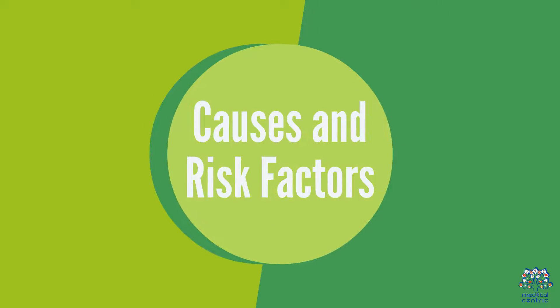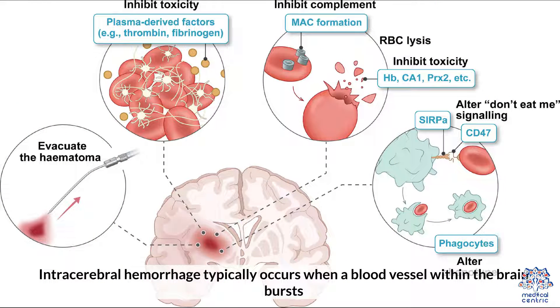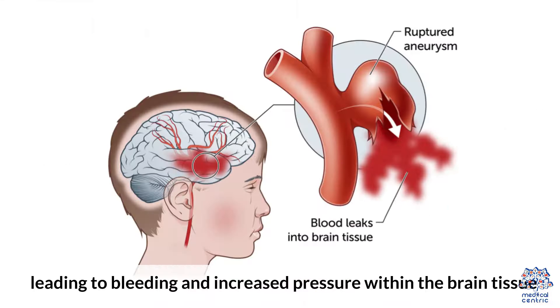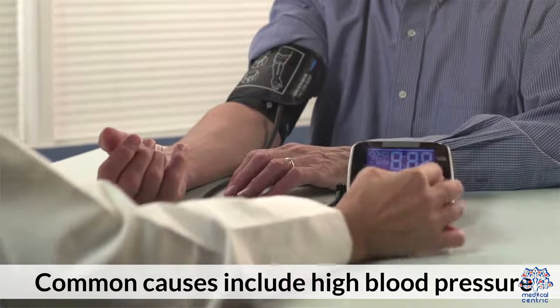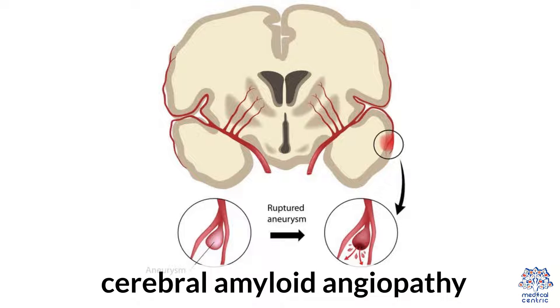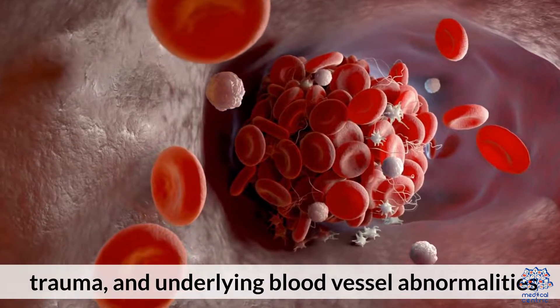1. Causes and Risk Factors. Intracerebral hemorrhage typically occurs when a blood vessel within the brain bursts, leading to bleeding and increased pressure within the brain tissue. Common causes include high blood pressure, cerebral amyloid angiopathy, trauma, and underlying blood vessel abnormalities.